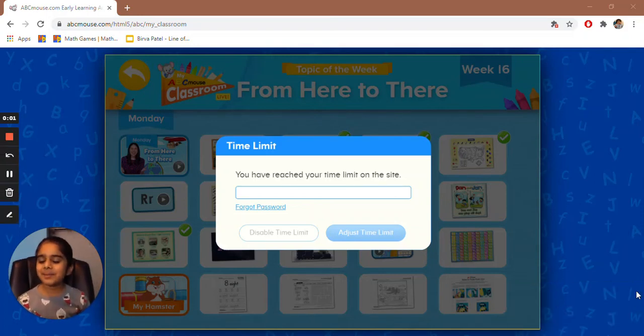Hi, my name is Birva. Today we're going to do ABC Mouse. ABC Mouse has science, social studies, math, games, and more.